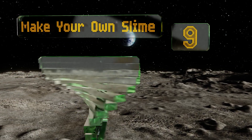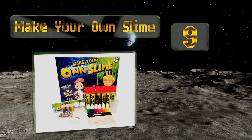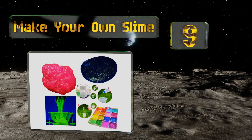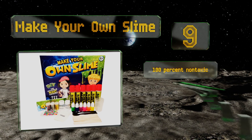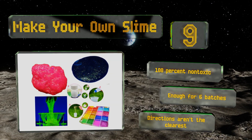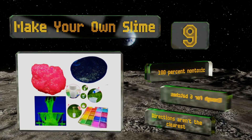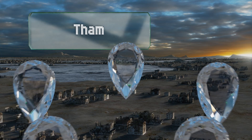At number nine, since most young ones are inherently attracted to anything wiggly and gooey, they'll be entertained for hours by Make Your Own Slime. It comes with the ingredients to mix up various neon, glittery, clear, crunchy, or glow-in-the-dark creations. It's 100% non-toxic and you get enough for six batches, but the directions aren't the clearest.